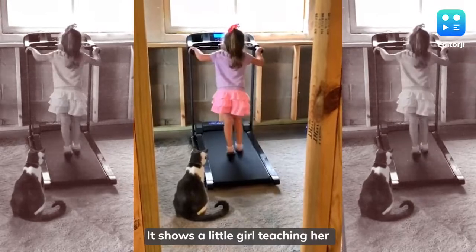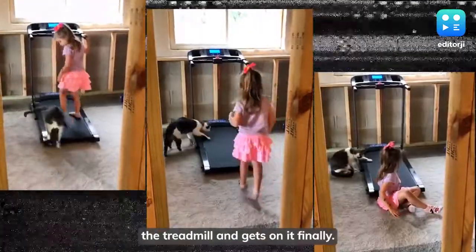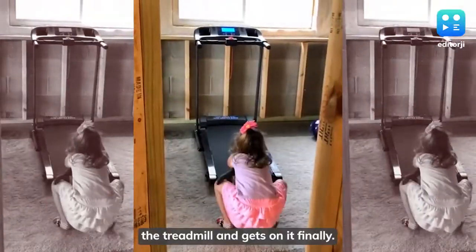It shows a little girl teaching her cat how to use a treadmill. The cat then inspects the treadmill and gets on it finally.